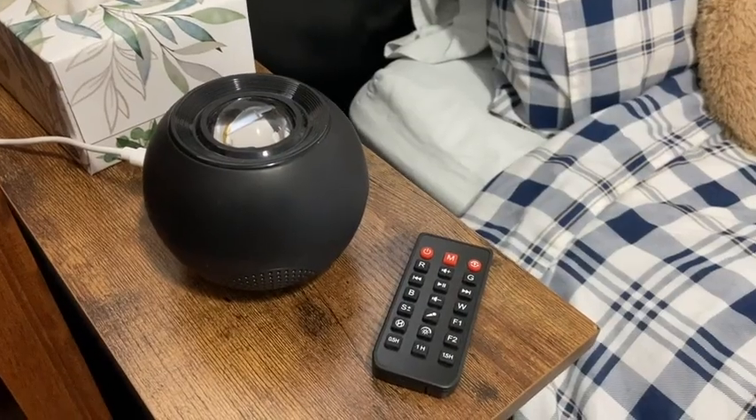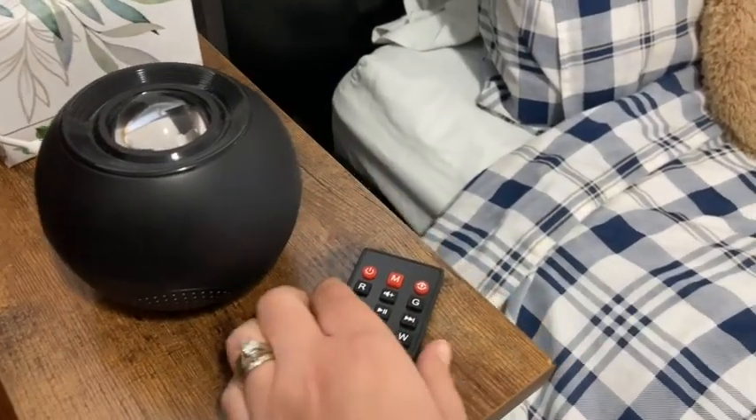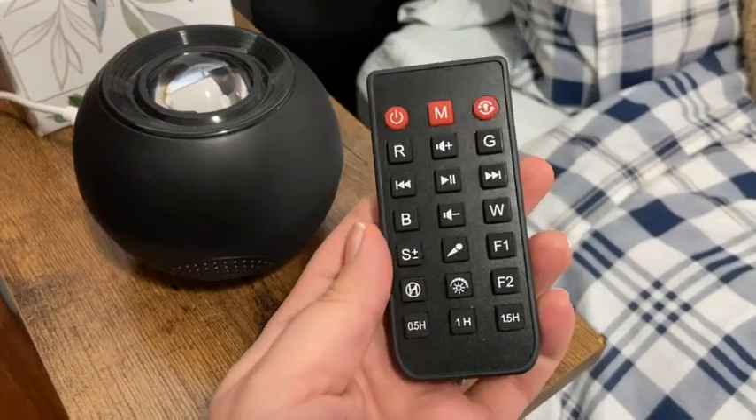Hi, I'm Megan with WTI, and what you see and hear is my Galaxy Sound Machine. It has so many different light combinations as well as different movements with the lights. You can even adjust the brightness higher or lower.